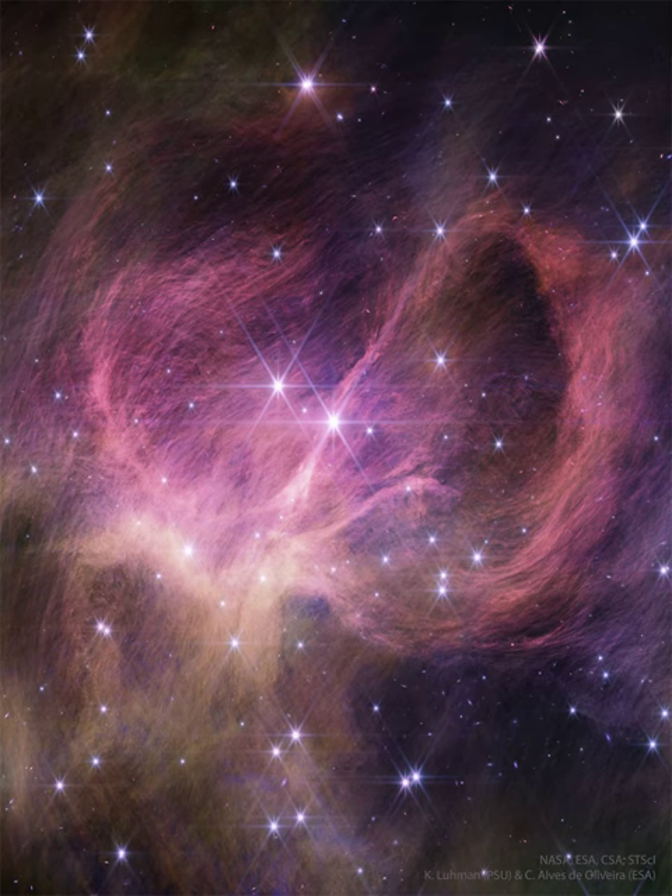Together, these indicate that this young star cluster contains something noteworthy: young planet-mass brown dwarfs that float free, not orbiting any other star.